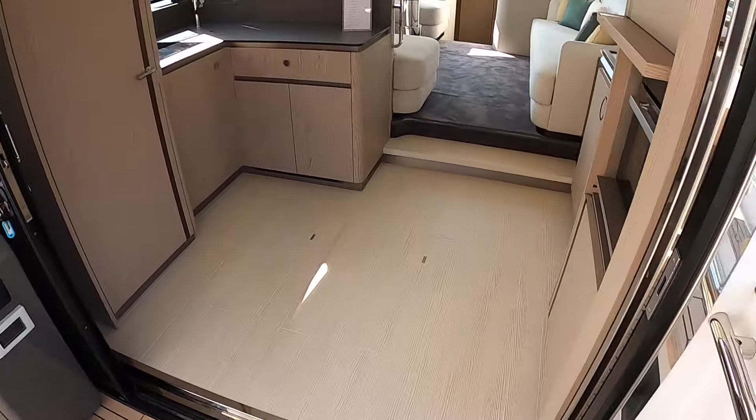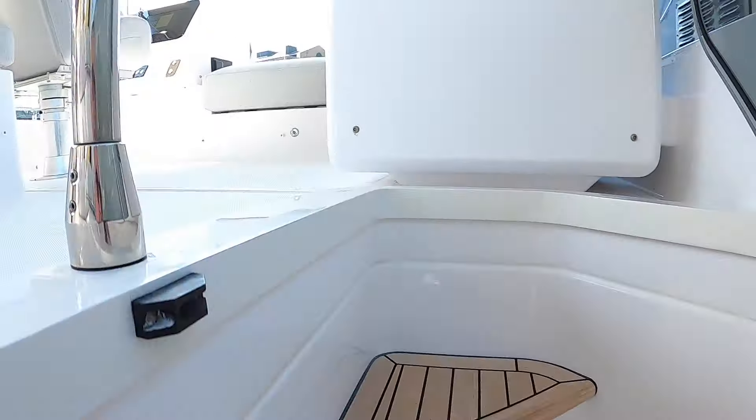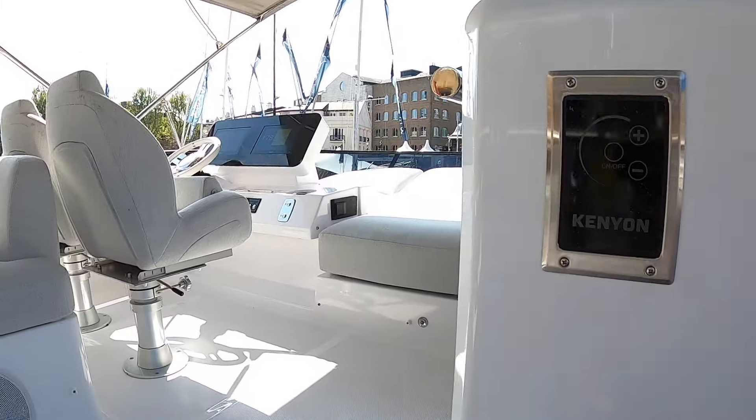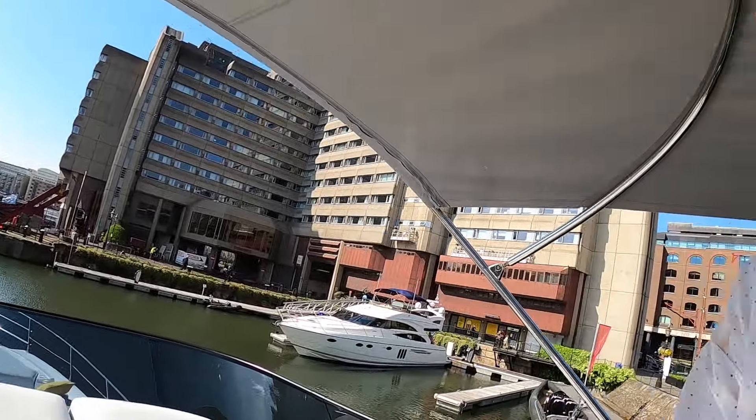Let's finish up on the flybridge — that's a really nice space. I love the look of this sun pad on the front. Huge thanks to Azimut Yachts here in the UK — I'll put a link in the description. And huge thanks of course to you all for watching. We look forward to catching you on another one of these real soon. Bye bye.